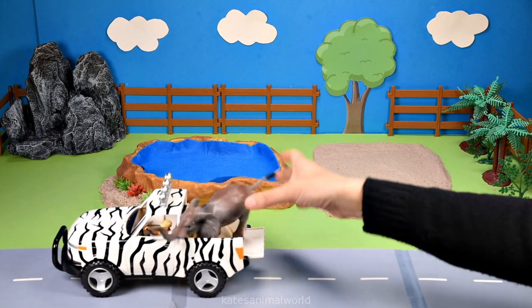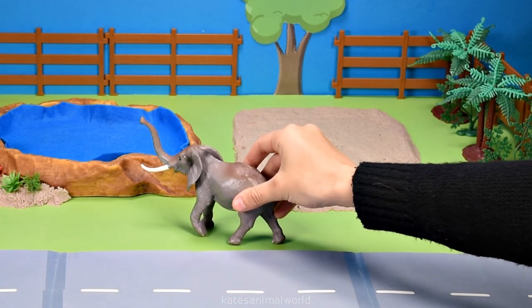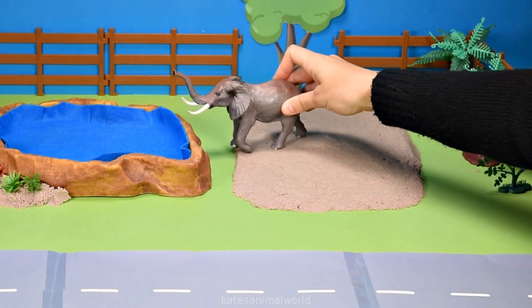Oh, who's this? It's an elephant! The elephant looks a little bit thirsty. Let's get them a drink. There you go, elephant. Let's pop them back here.